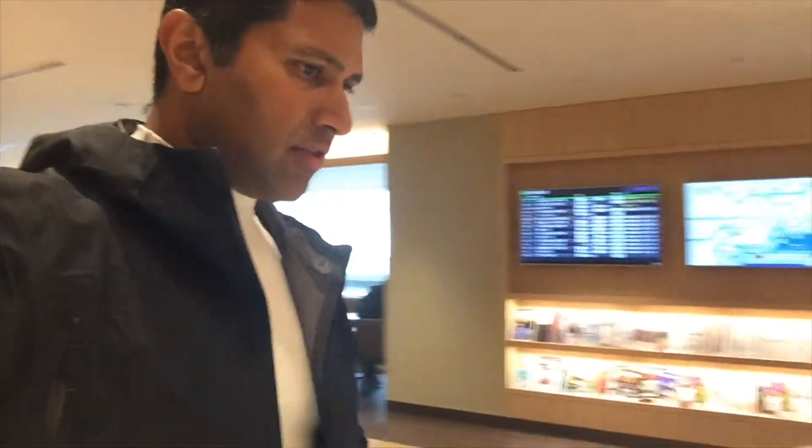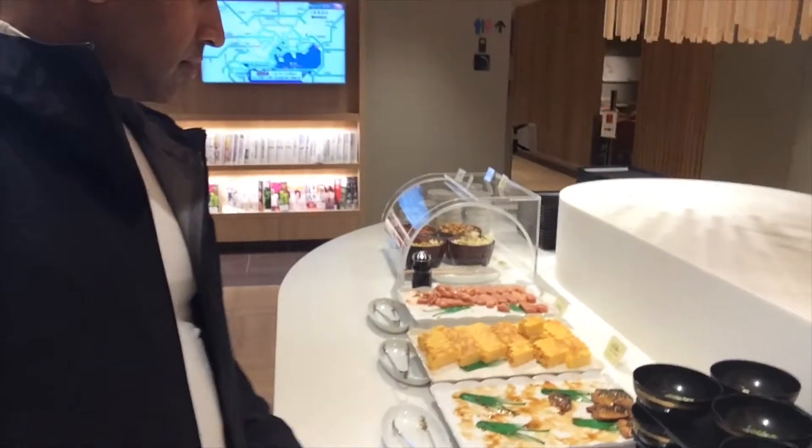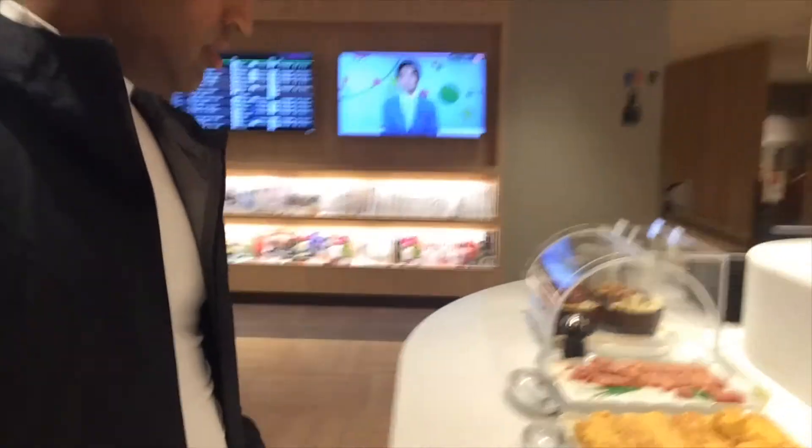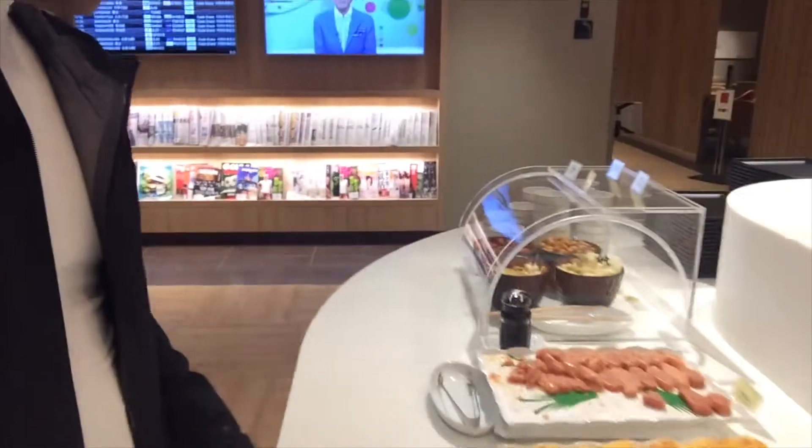And then you have the Miso soup. So you have the Makaro Teriyaki, Japanese Omelette, and the Spice Cob Roll.